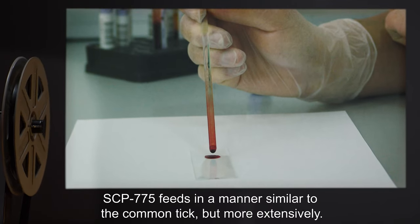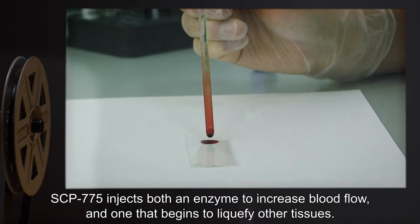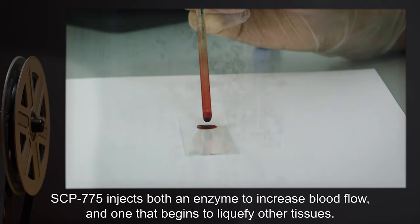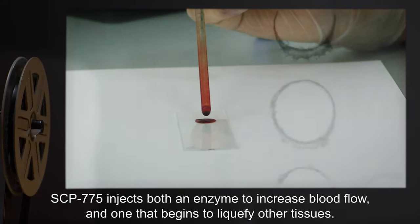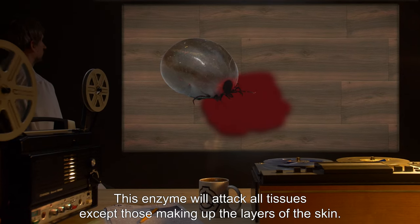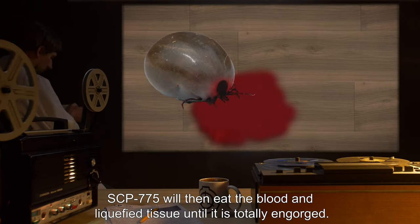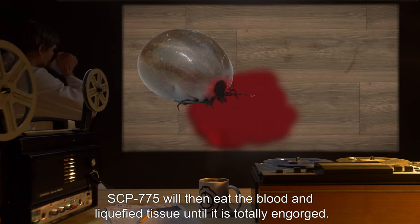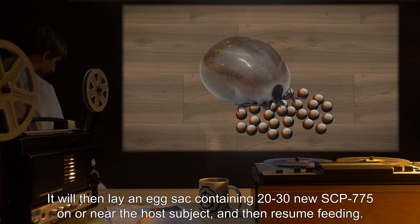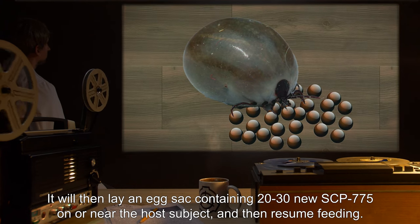SCP-775 feeds in a manner similar to the common Tick, but more extensively. SCP-775 injects both an enzyme to increase blood flow and one that begins to liquefy other tissues. This enzyme will attack all tissues except those making up the layers of the skin. SCP-775 will then eat the blood and liquefied tissue until it is totally engorged, then lay an egg sac containing 20 to 30 new SCP-775 on or near the host subject, and then resume feeding.